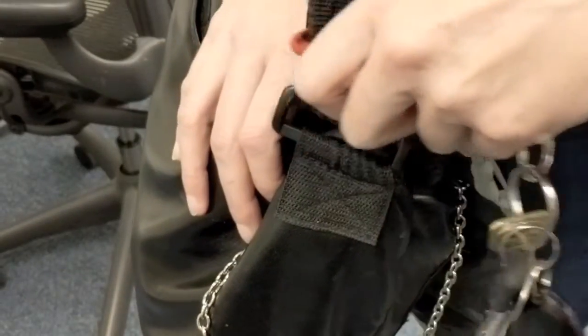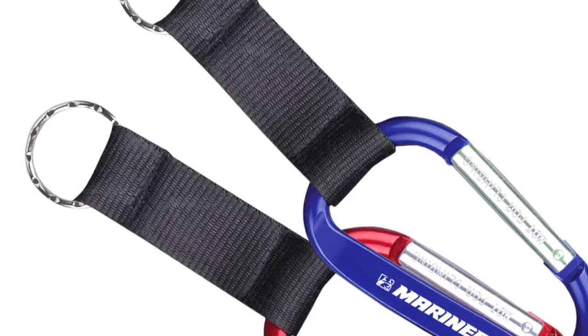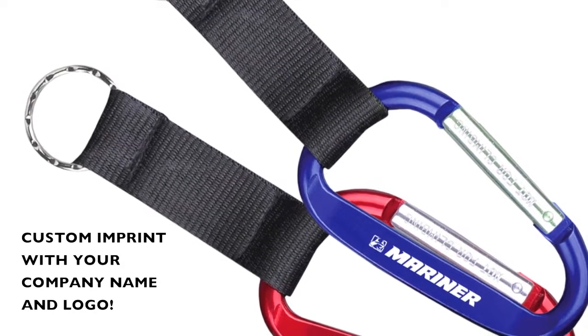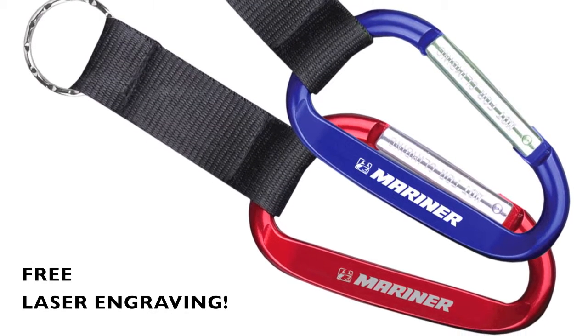With its versatile purpose and style, it is certain to gain exposure wherever it goes. This carabiner keyring may be customized with your company name and logo, and we also offer free laser engraving.